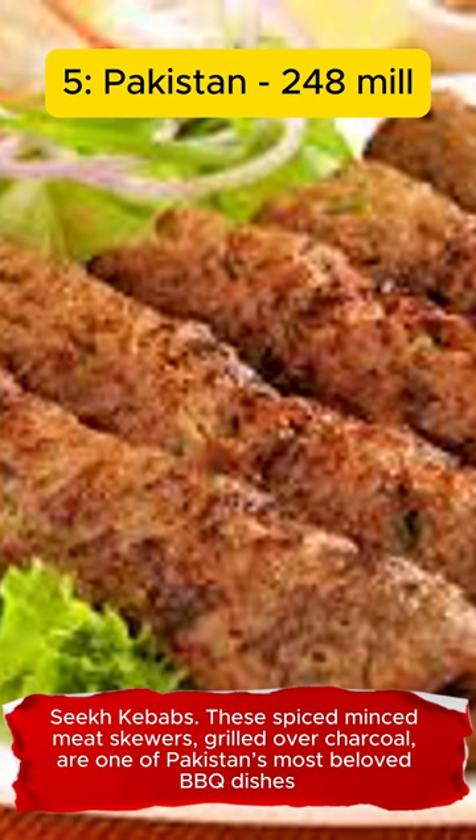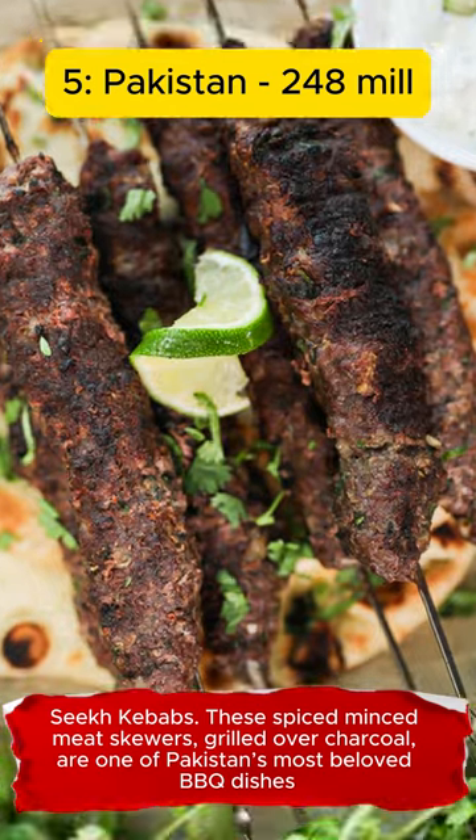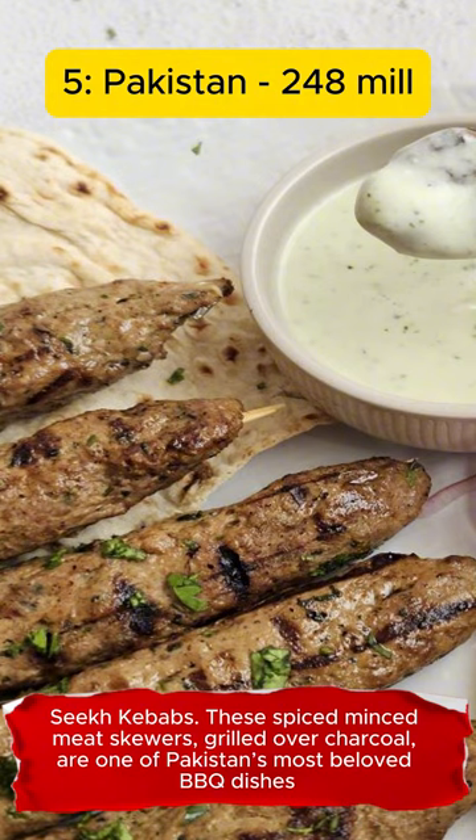Seekh Kebabs. These spiced minced meat skewers, grilled over charcoal, are one of Pakistan's most beloved barbecue dishes.